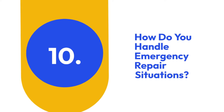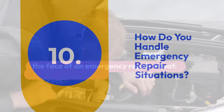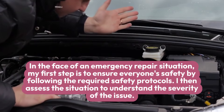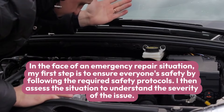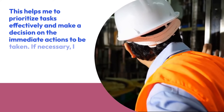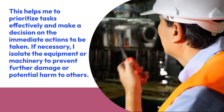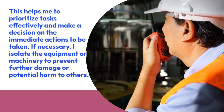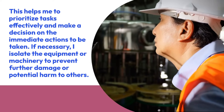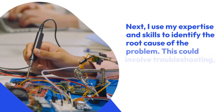10. How do you handle emergency repair situations? In the face of an emergency repair situation, my first step is to ensure everyone's safety by following the required safety protocols. I then assess the situation to understand the severity of the issue. This helps me to prioritize tasks effectively and make a decision on the immediate actions to be taken. If necessary, I isolate the equipment or machinery to prevent further damage or potential harm to others.